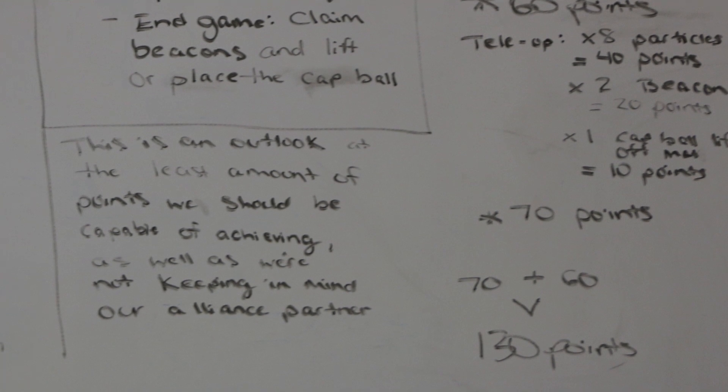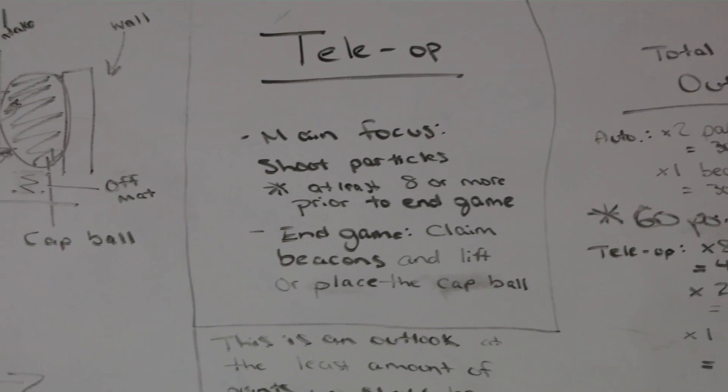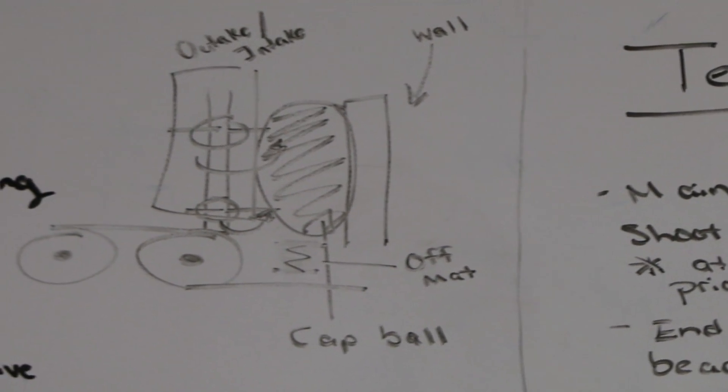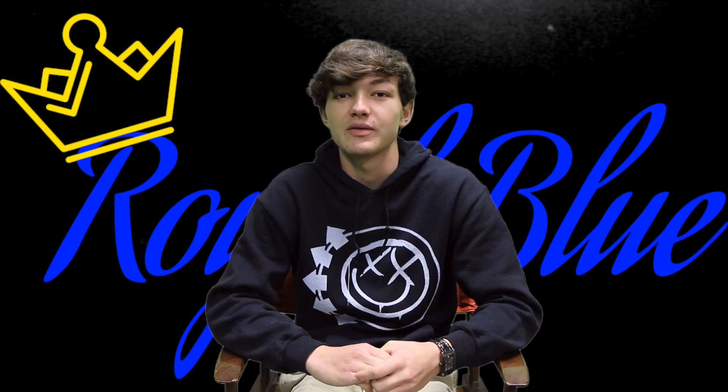And if we have time left, we want to go to the cap ball and try to lift it up. We realized we could do this with our intake but instead going in reverse and running it as an outtake up against the wall, which we kind of learned about by total accident.